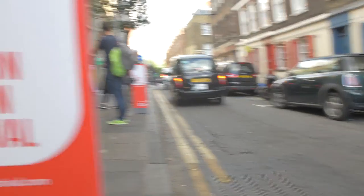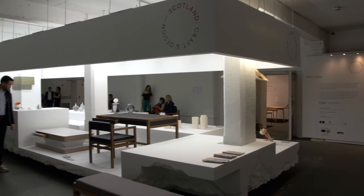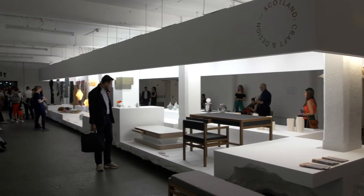Craft Scotland and Emergence decided to team up together for the London Design Fair because usually craft is seen in a very different arena — normally in a craft arena — and we were very keen to put craft in a design context. This show is the perfect place to do that and to showcase Scottish contemporary craft to a design-conscious audience.